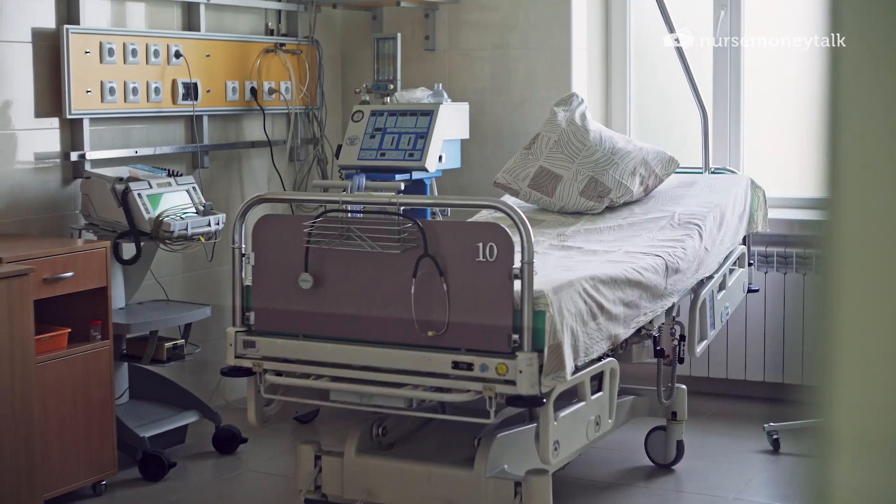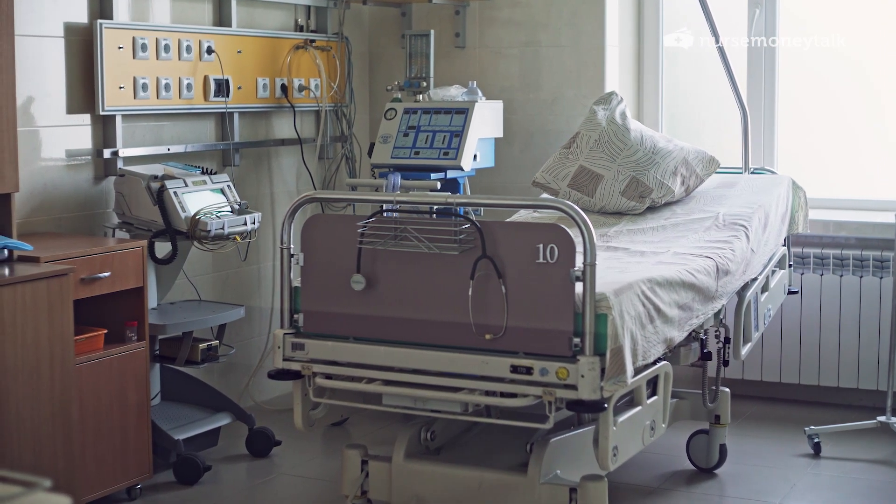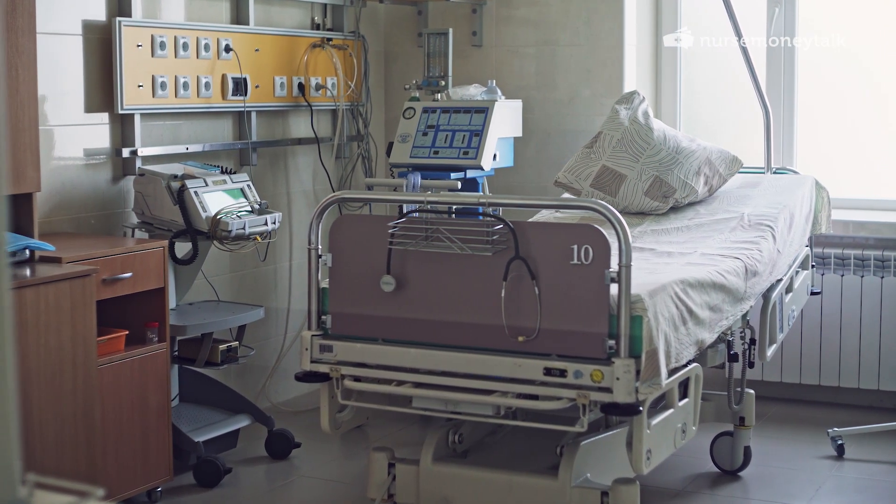A lot of ICU patients are teetering on the verge of life and death, and it is up to the ICU nurse — using some of the most advanced and honestly some of the most invasive medical equipment — to help heal a patient and at times sustain their life.